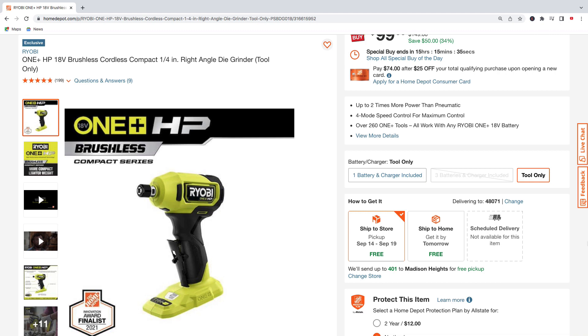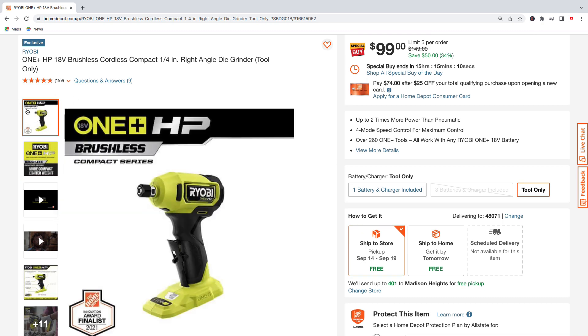Got the Ryobi HP brushless compact quarter-inch right-angle die grinder, tool only — pick this up for $99, regularly $149.